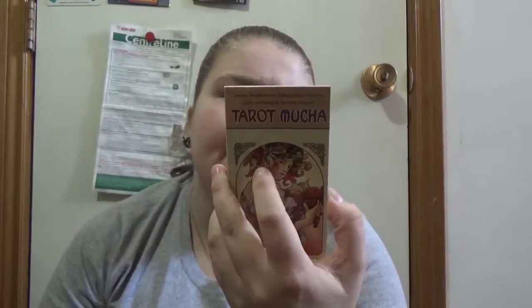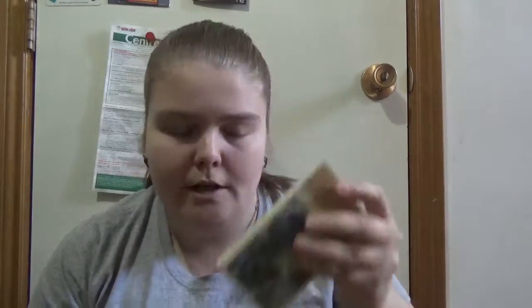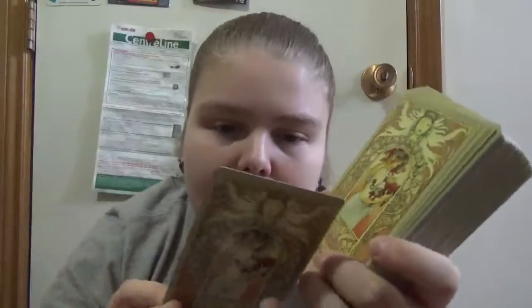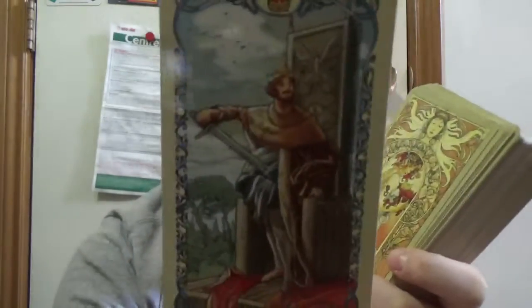With Tarot Mucha you get a pretty decent, chunky but well-done book described as 'an extraordinary tribute to the art of Alphonse Mucha and to the tarot masters of the past.' I noticed in my other videos I tend to discuss the back of the card — and in this one you can tell whether a card is upright or reversed from the back image.